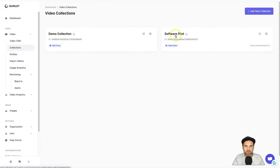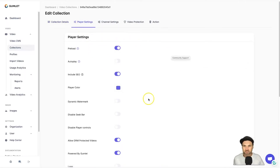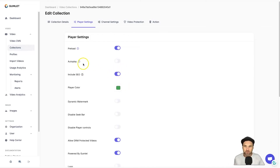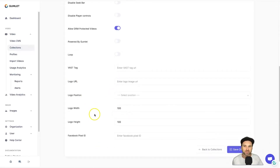Once inside the new collection, go to Player Settings to start customizing it toward your brand. You can choose a default color for your player — I'll choose a green for now. You also have the option for auto-play: do you want the video to start playing as soon as it loads, or do you want visitors to press play? We also have dynamic watermarks, seek bars, and the ability to disable player controls — perfect for VSLs where you want people to watch the whole video.